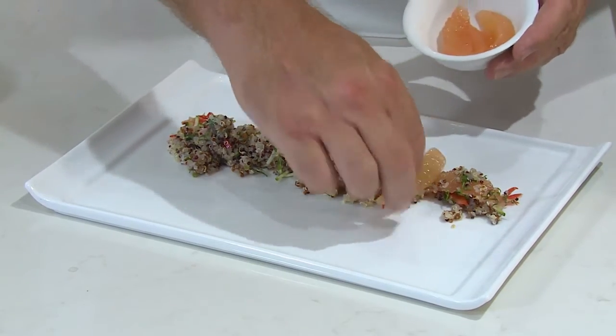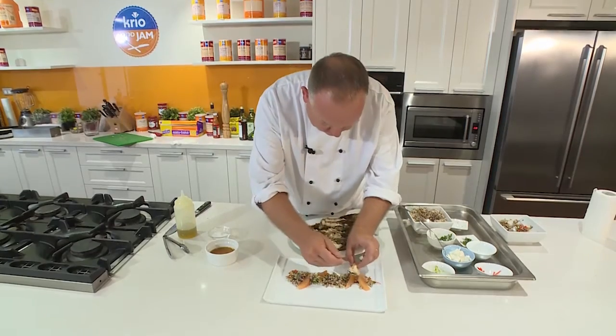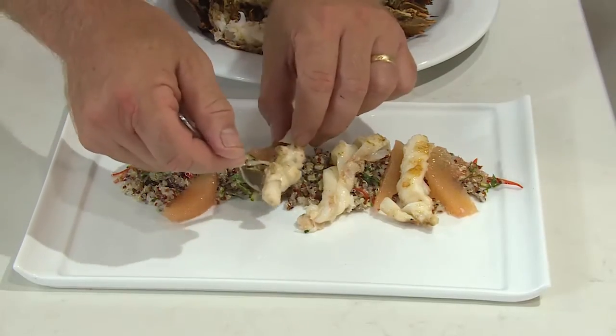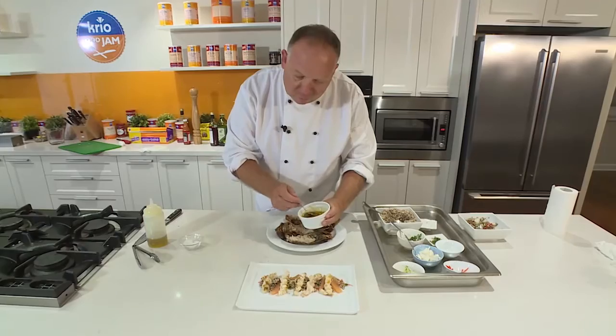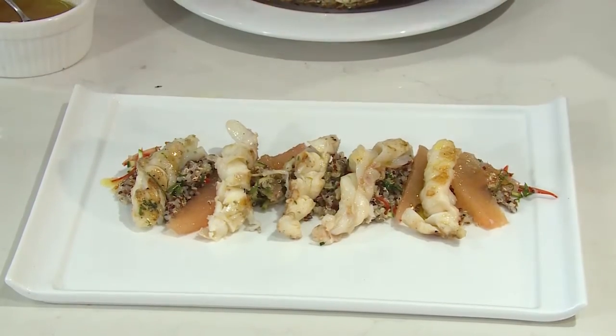Now I'm going to pop my chargrill bugs on top. Take your bug tails out and just pop them on top of the quinoa salad. It's really, really important that you cook them in the shells. They've got that beautiful smoky smell to them at the moment. Just going to top with some vinaigrette. Lovely.